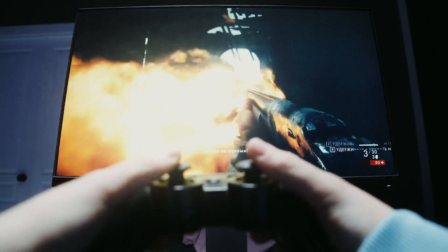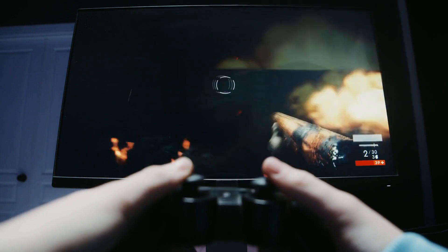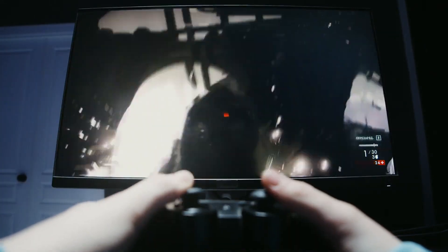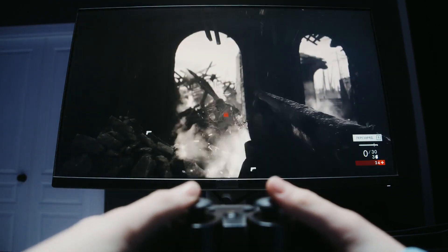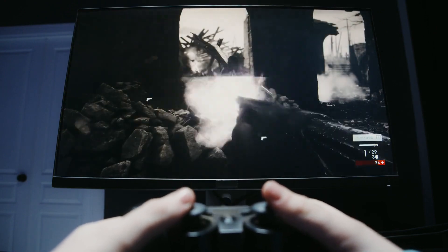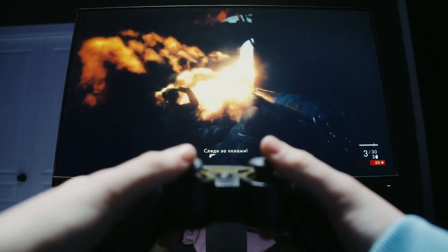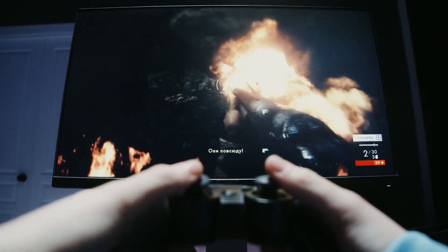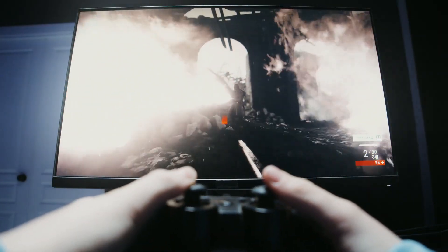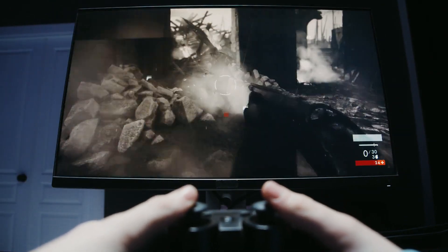Explore the top budget-friendly gaming monitors available in the market through a thorough in-depth comparison and review. We'll dissect the pros and cons of each monitor, shedding light on factors like display quality, refresh rates, response times, connectivity options, and ergonomic design. Whether it's a budget-friendly 1080p powerhouse or a versatile 1440p display, we've got you covered. By the end of this analysis, you will be equipped with the knowledge needed to make an informed decision and select the perfect budget-friendly gaming monitor that aligns with your preferences and gaming requirements.